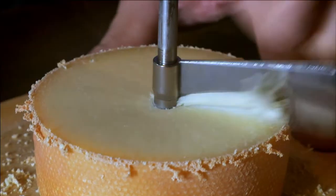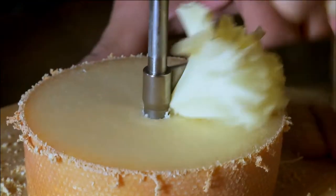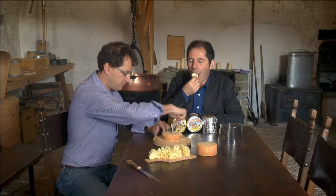Once ready, the tête-de-moine cheese is not cut into pieces, but it is shaved with a local invention, the girolles. Really delicious.